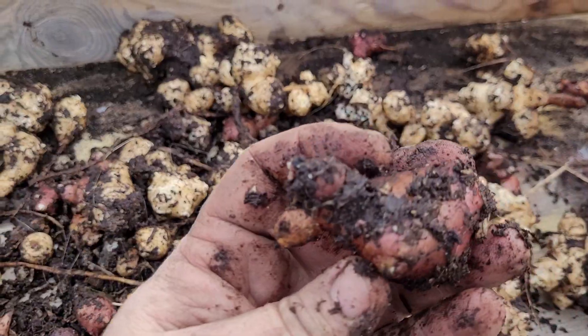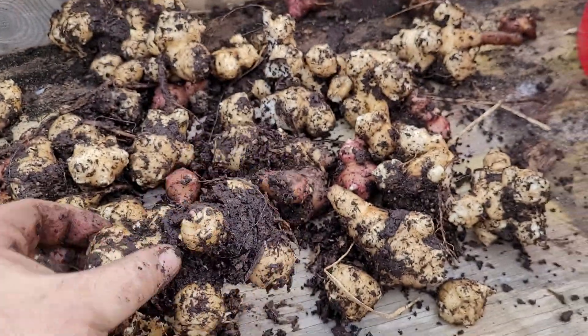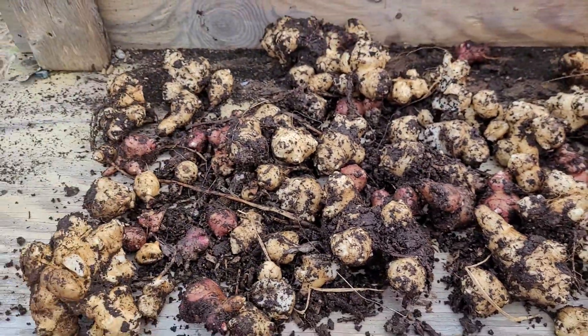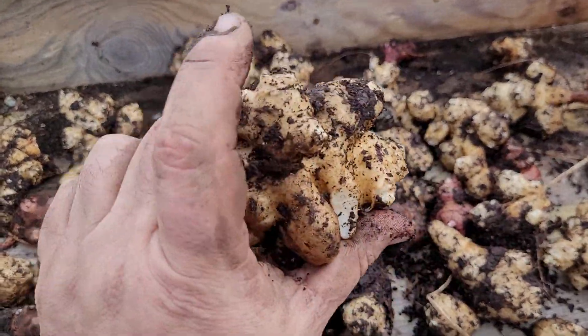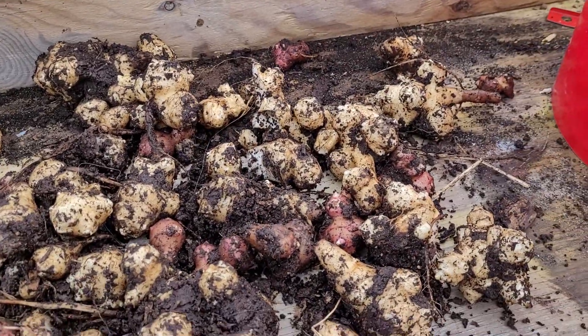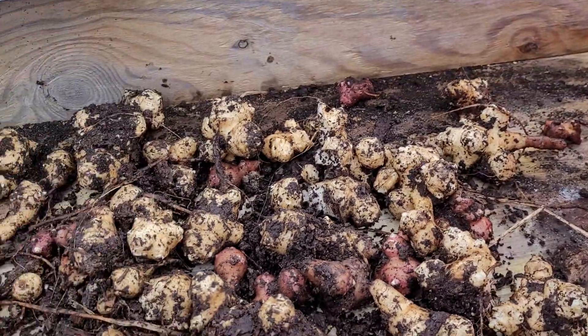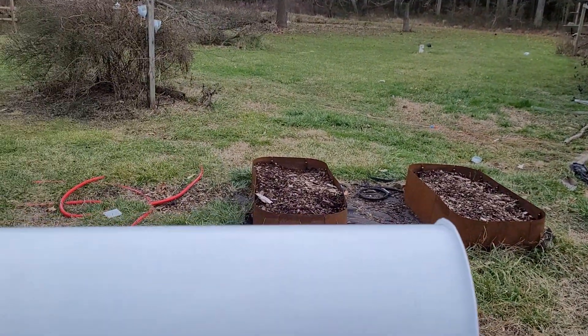I'm not sure what the difference is between the red and the white ones — I don't know if those are two different cultivars. If anybody can help me with that I'd appreciate it. But anyway, there it is — my first Jerusalem artichoke dig. You're getting the results before I've even washed or rinsed them off or had a chance to do anything with them.